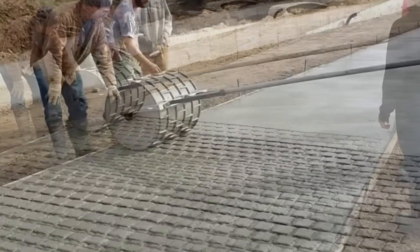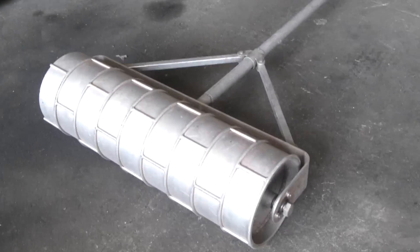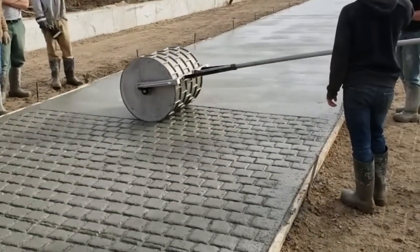The roller makes a pattern on the surface, and in case of a mistake, it can be flattened again and redone. This, of course, is the fastest way to decorate a path that we're aware of, but if you know of a quicker method, be sure to let me know in the comments below!